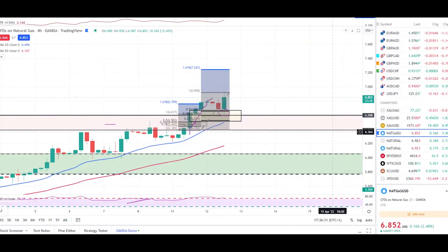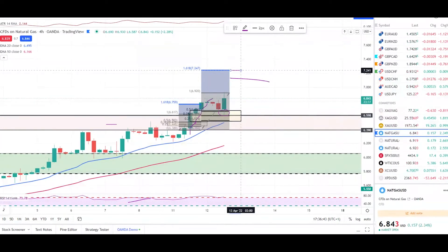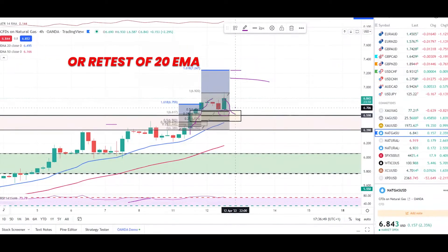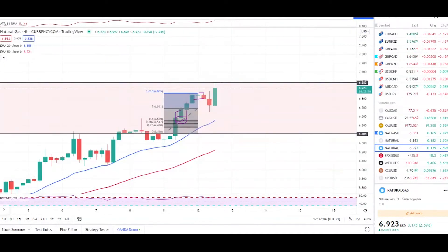Looking at the bullish pressure, we can still expect gas to hit at least 7.127, and it can go up to 7.241, which is our 161% retracement. We can expect a dip back to this zone as well because of the overbought situation, but looking at the conditions, natural gas is still bullish. Expecting long trades only. Let's check Currency.com.